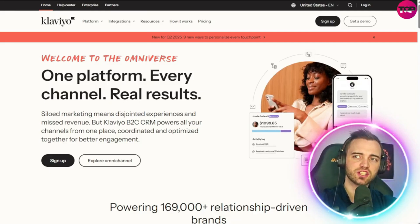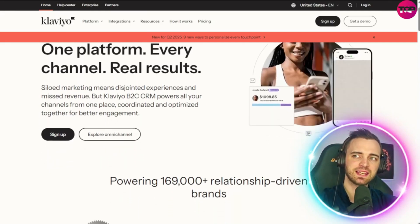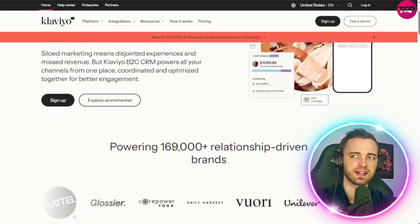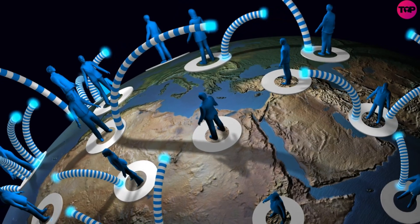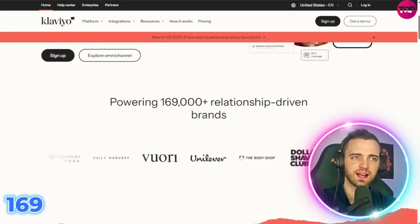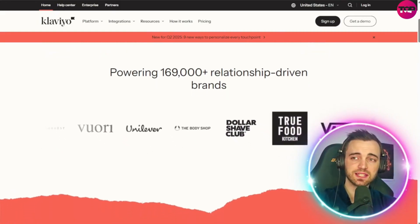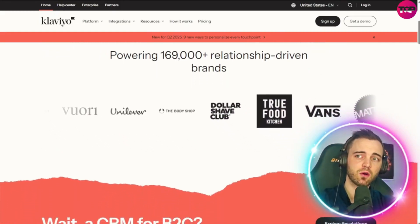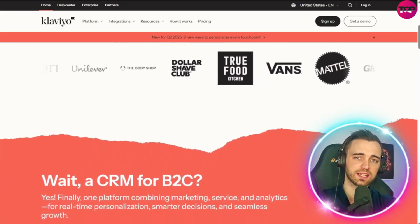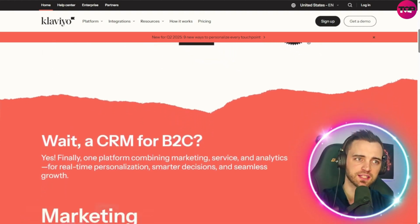Unlike traditional CRMs built for sales and B2B use cases, a B2C CRM like Klaviyo is designed for marketers to help brands manage and grow relationships with individual customers. As you can see, these guys are powering 169,000 relationship-driven brands. The reason why these brands use this platform is because Klaviyo brings together marketing, analytics, and customer service all in one holistic platform, driven by the most powerful fuel — real-time customer data.